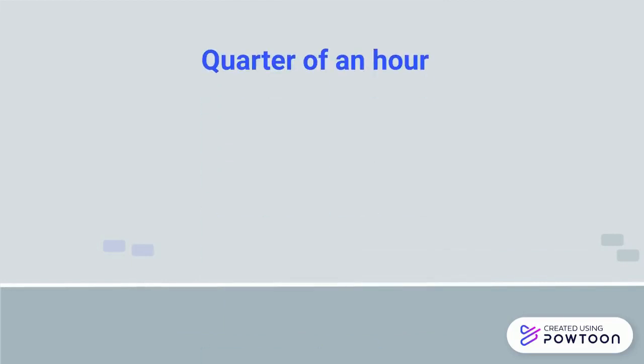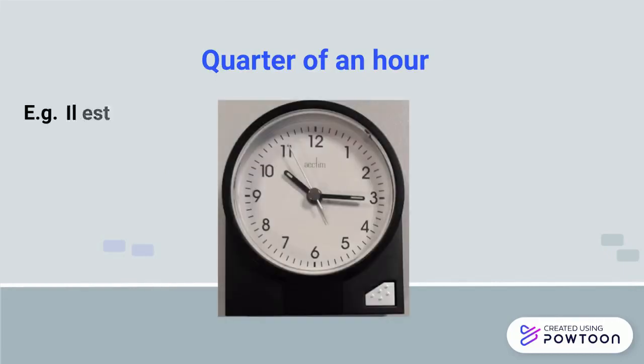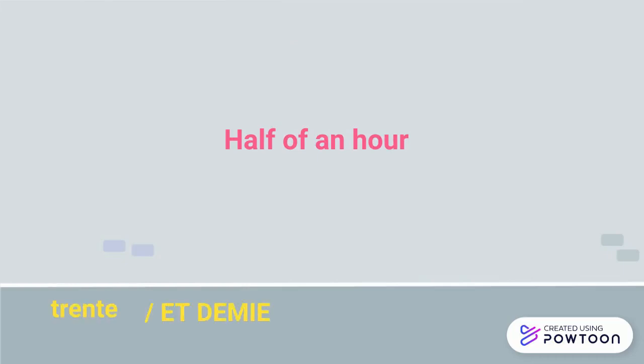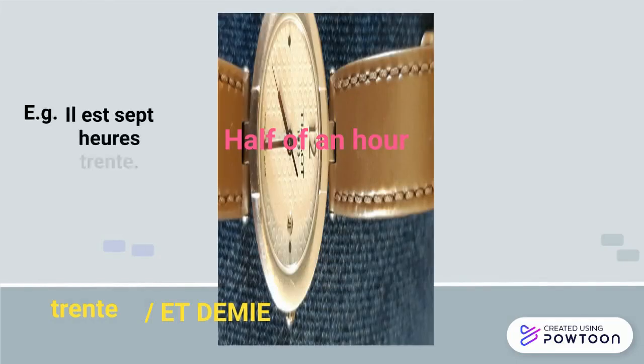For the quarter of an hour, you can use the numeral system — for instance, il est 10h15 — but more frequently you will say il est 10h et quart. Same thing for the half hour: you use trente or et demie. For example, il est 7h30, ou il est 7h et demie.